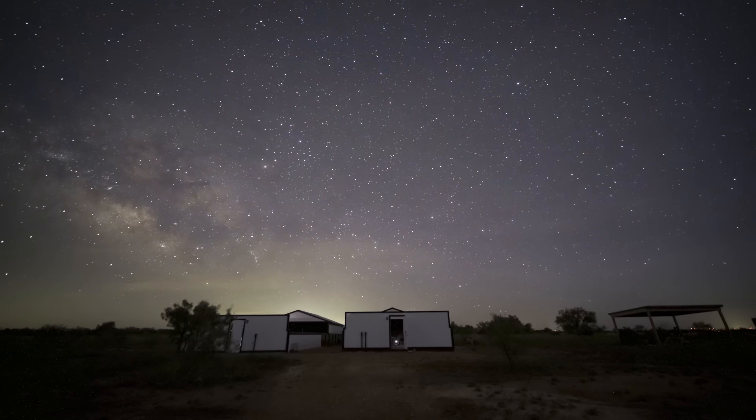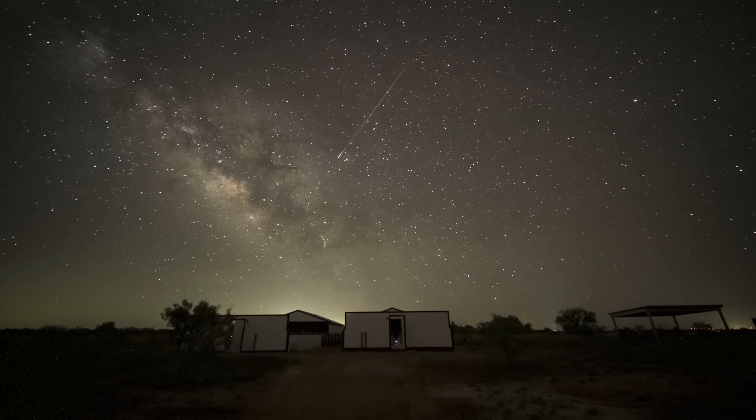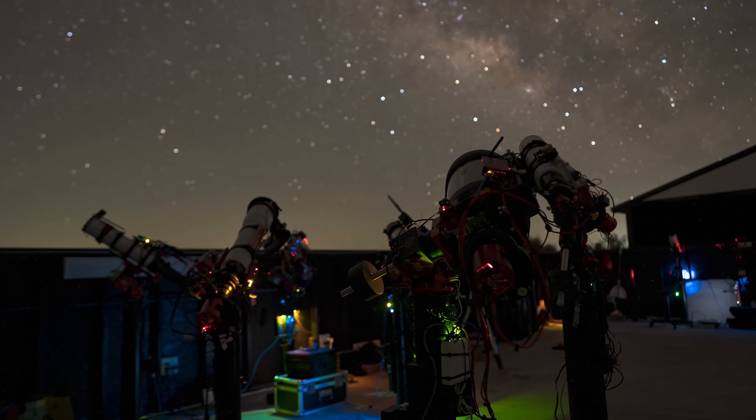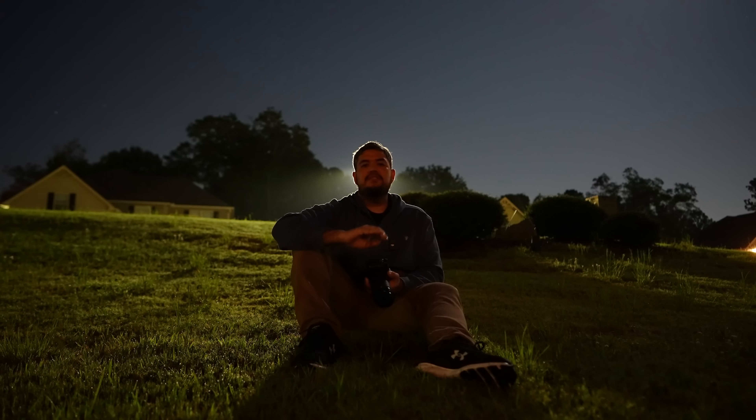I don't have a space telescope, although that would be awesome. I'm actually controlling it from my office. My telescope is set up a thousand miles from here in the middle of nowhere Texas, where I control it remotely, far away from city lights and free from light pollution, where I can get the best possible images.